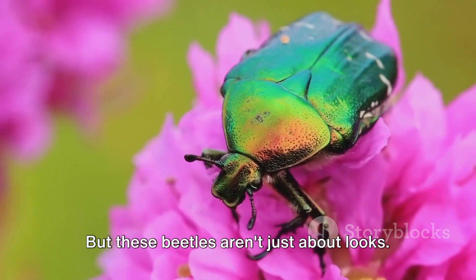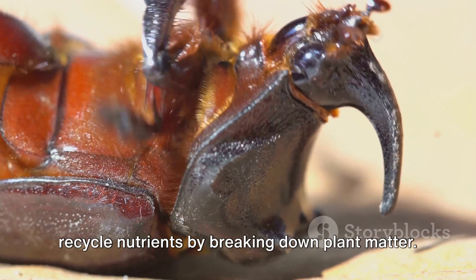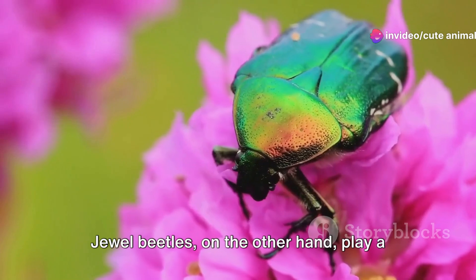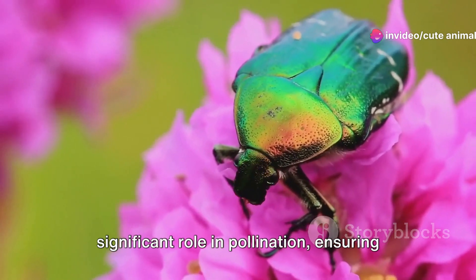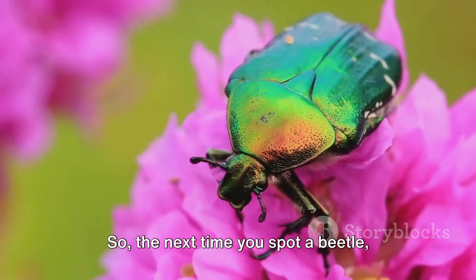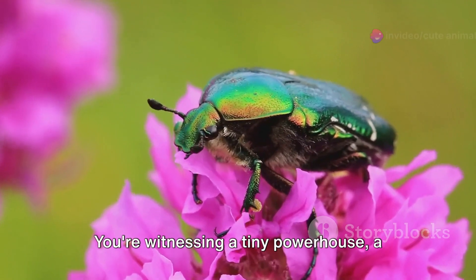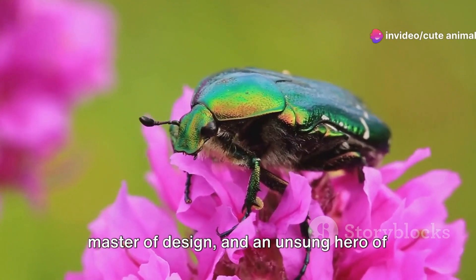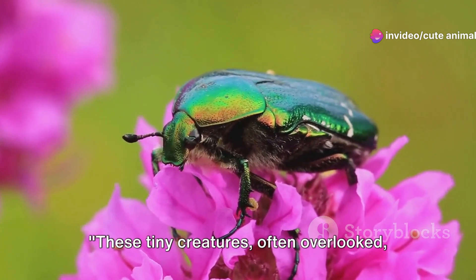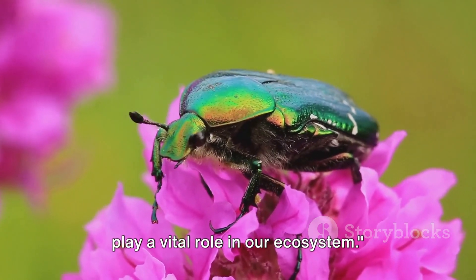But these beetles aren't just about looks. Rhinoceros beetles help recycle nutrients by breaking down plant matter. Jewel beetles, on the other hand, play a significant role in pollination, ensuring the continuity of many plant species. So the next time you spot a beetle, remember you're not just looking at an insect — you're witnessing a tiny powerhouse, a master of design, and an unsung hero of our natural world. These tiny creatures, often overlooked, play a vital role in our ecosystem.